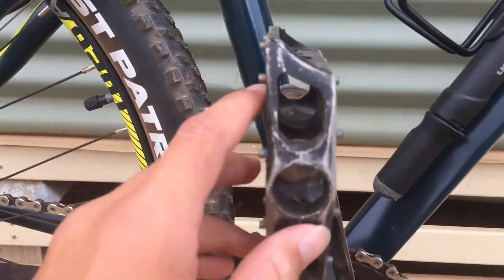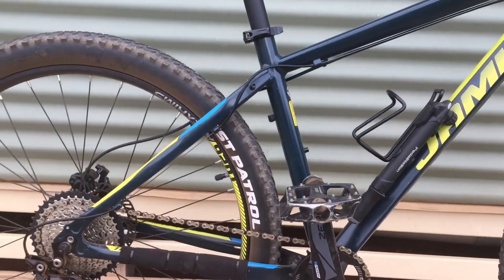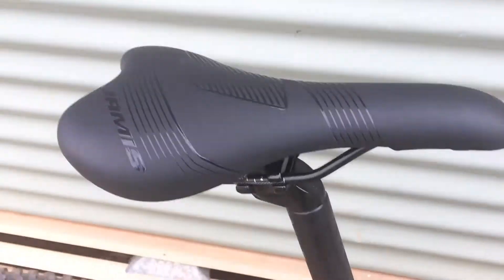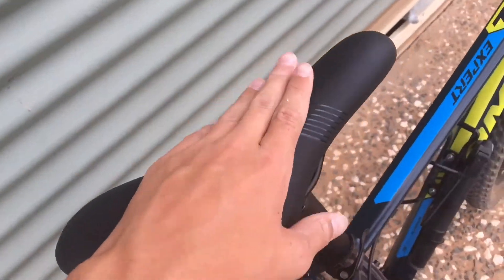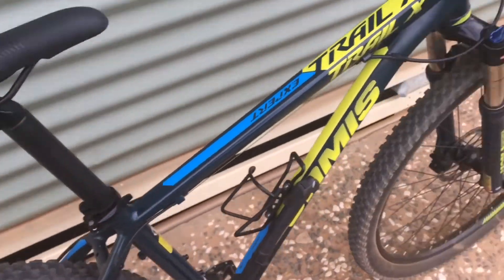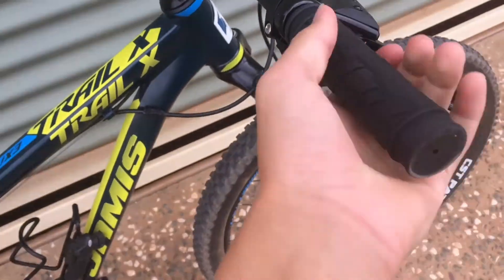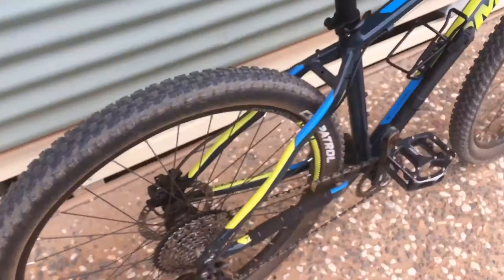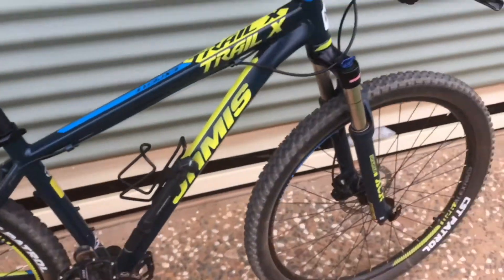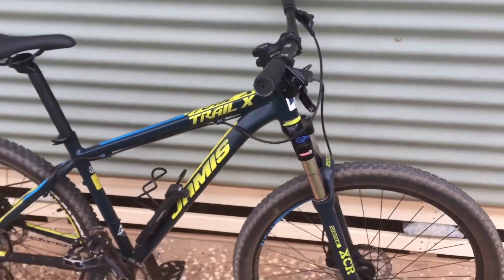I've got my BBB flat pedals — they're really good, I've had them for a little while. I've got a Jamis seat, it's really good, I like it. Back here, the grips — they're cheap, not very good, so I'll be getting new ones. It's got quick release axles and seat clamp, and that's about it.